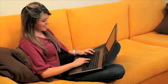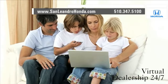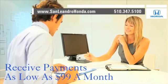Visit our virtual dealership at www.sanleandrohonda.com. While you're there, shop our virtual dealership 24-7. Save thousands of dollars. Receive payments as low as $99 a month.